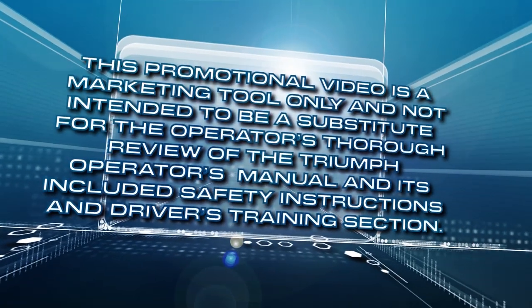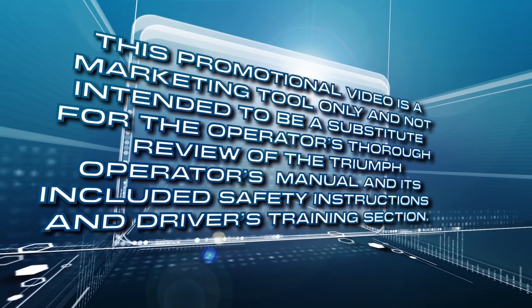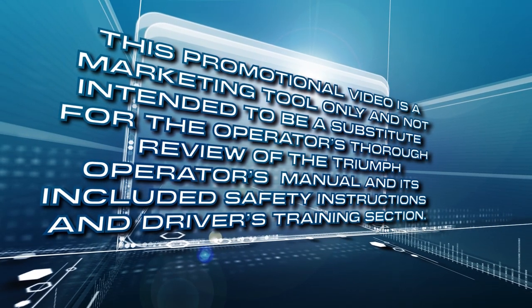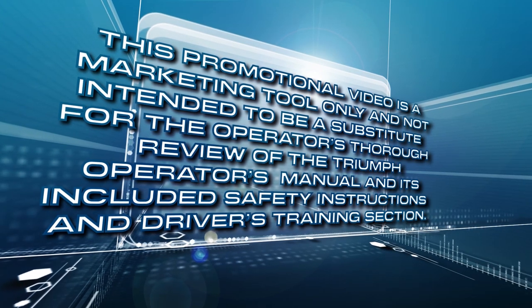This promotional video is a marketing tool only and not intended to be a substitute for the operator's thorough review of the Triumph's Operator Manual and its included safety instructions and driver's training section.